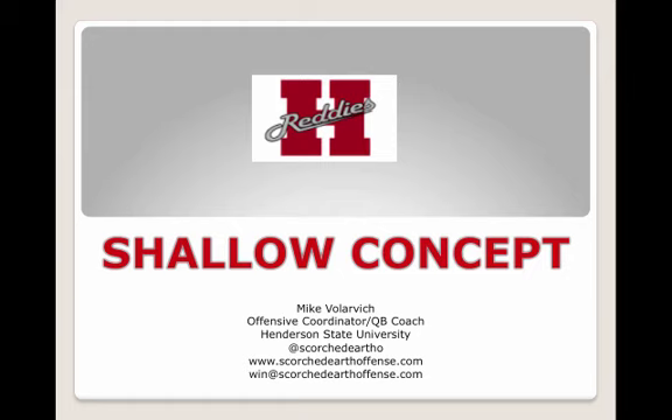Coach is Mike Kuchar, www.xandolabs.com. Special thanks goes out to Coach Mike Volovich, the offensive coordinator at Henderson State University, for putting together some of the variations he runs off his shallow cross concept. Henderson State had another tremendous year offensively at the Division II level.